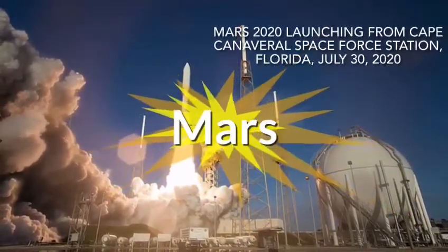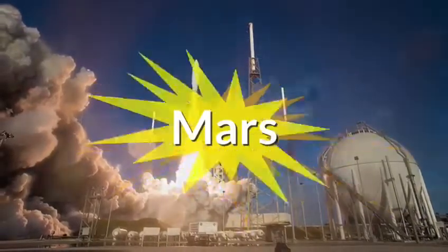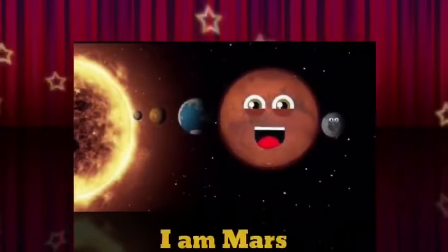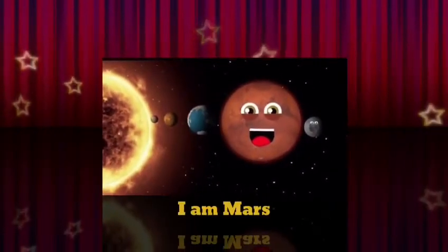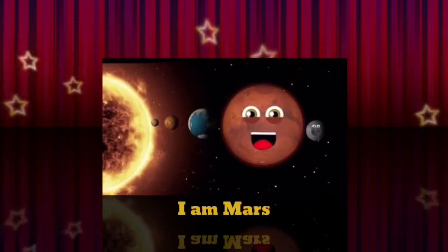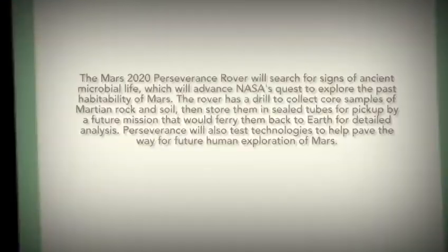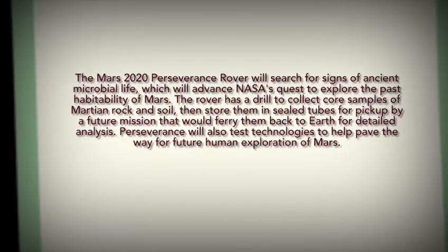I think you have a question: what is Mars and what is this mission about? Mars is one of the planets in the solar system. In the ancient past, it had water — now it's frozen water — and a thicker atmosphere. That's why everyone is researching about life there.